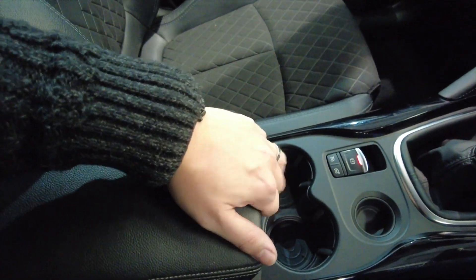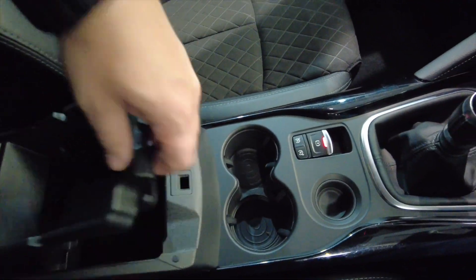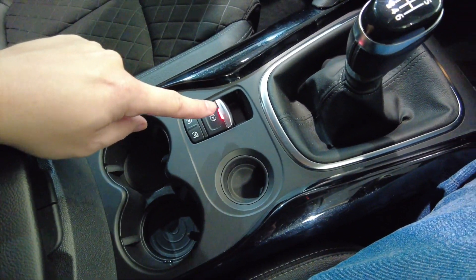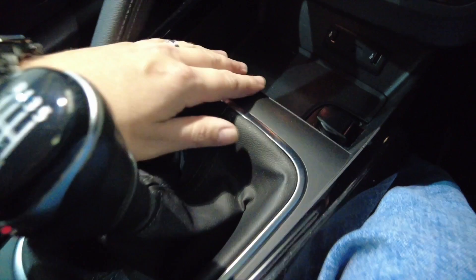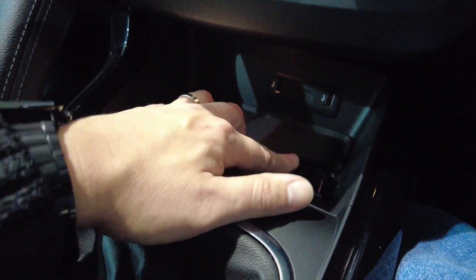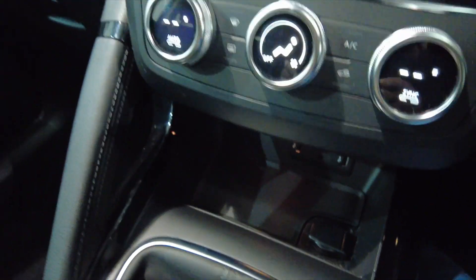You've got a central armrest which lifts up to reveal some storage space and more space below that. A couple of cupholders, parking brake, manual gearbox, and space for your phone with a couple of USB ports, auxiliary in, and a 12-volt port so you can charge your phone.